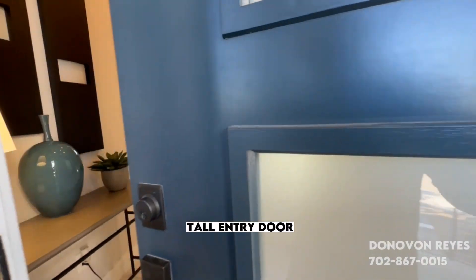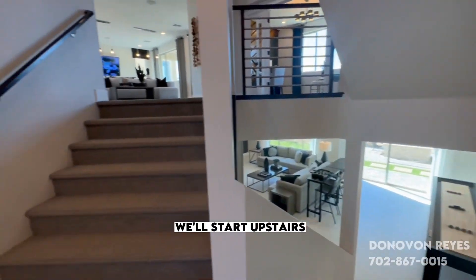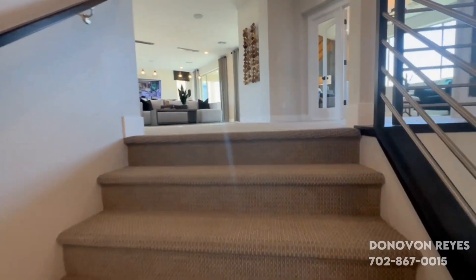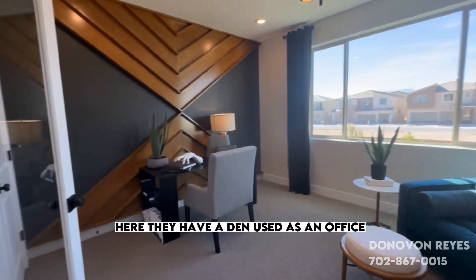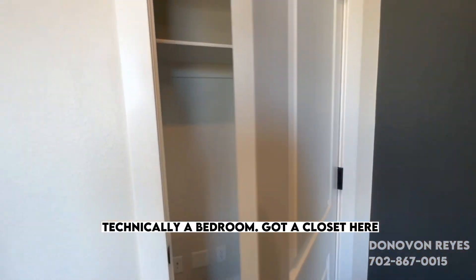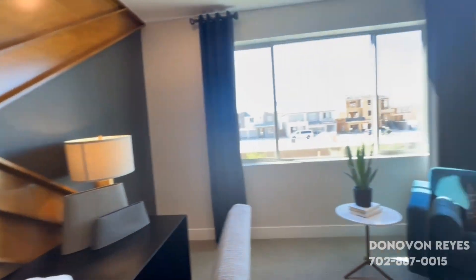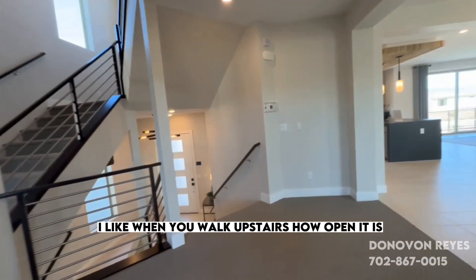Tall entry door. We'll start upstairs. Here they have a den to use as an office — technically a bedroom. You got a closet here.